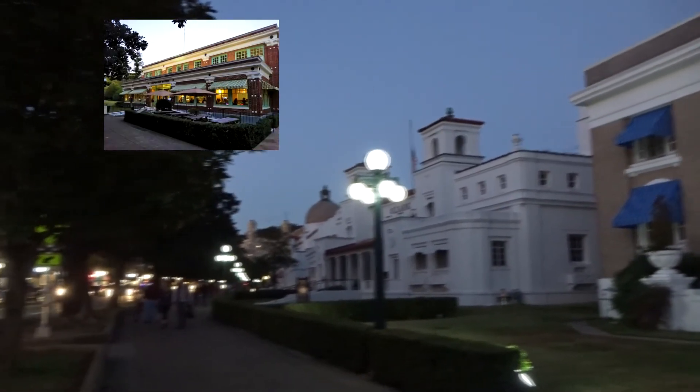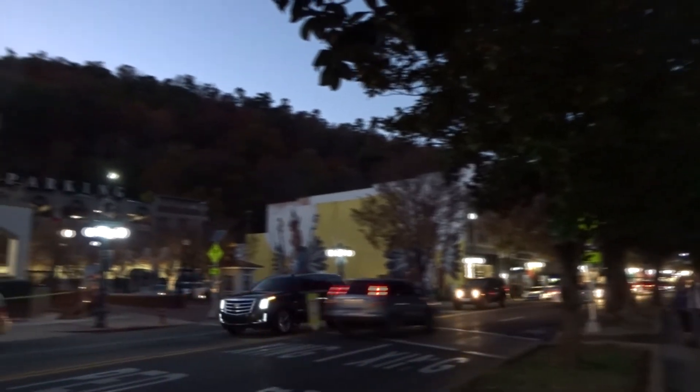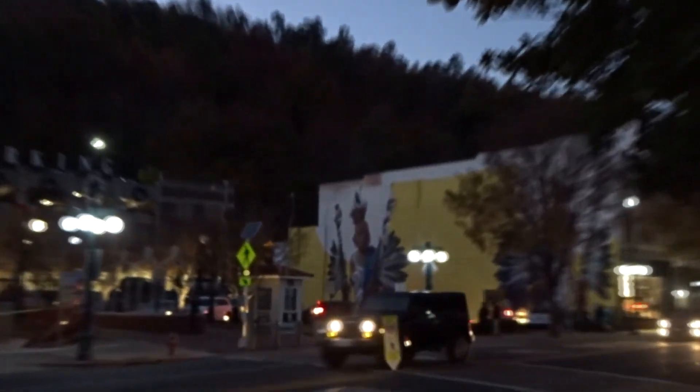The creek, which is the hot springs today, runs under Central Avenue and under Bathhouse Row. Most of the natural springs have been capped to keep them clean.